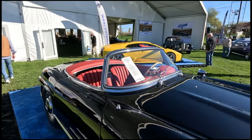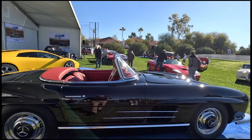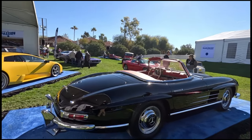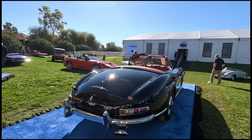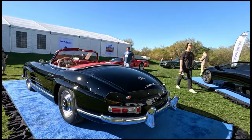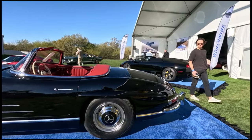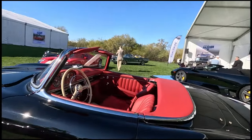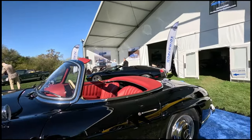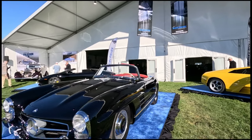This Mercedes-Benz 300 SL is the younger brother to the world-famous 300 SL Gullwing, which was in production from 1954 to 1957. Then in 1957, production on the SL Roadster began, running from 1957 to 1963 — this being a 1961, one of the later production vehicles. It is only one of 250 produced in 1961 with the very sought-after black exterior paint with red interior.